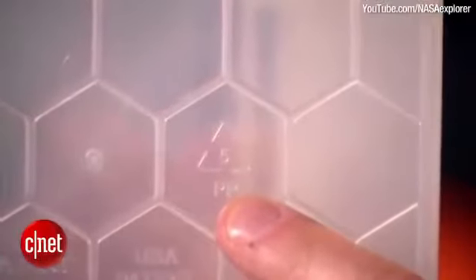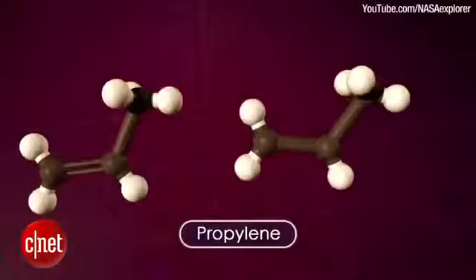If you look on the bottom of some household plastic objects, look for the Recycling Code 5. That means it's made of polypropylene.